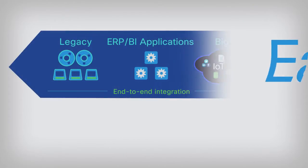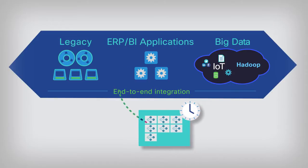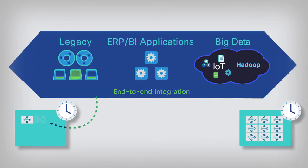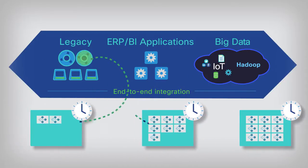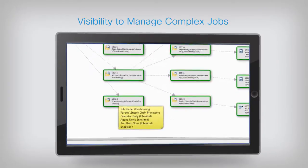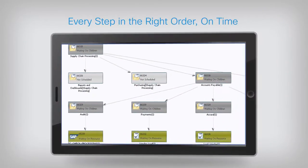Because Cisco Workload Automation covers processes from legacy systems to ERP, BI applications, to IoT and other big data stores. When you integrate applications, platforms and processes end-to-end, you have the visibility that makes it easy to manage complex jobs with every step in the right order and on time.